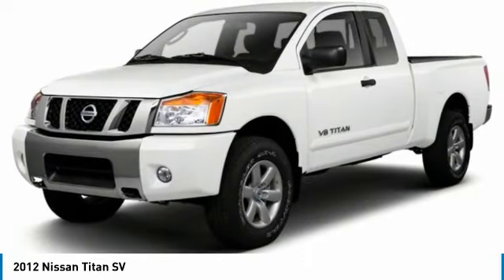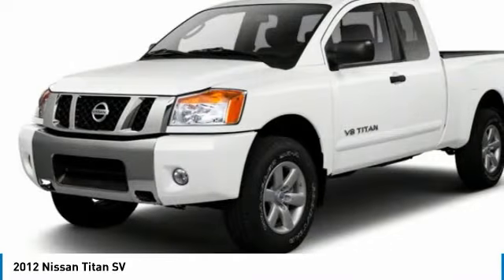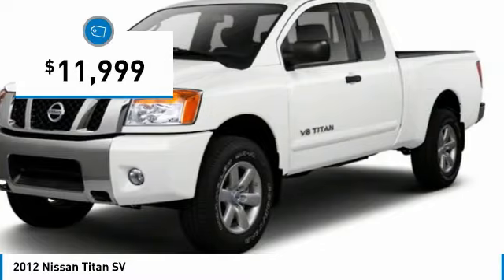But the benefits don't stop there. The massive interior cabin boasts a fold-up rear bench seat and a flat loading floor. When it comes to power and comfort, the Titan can't be beat and is priced below $15,000.